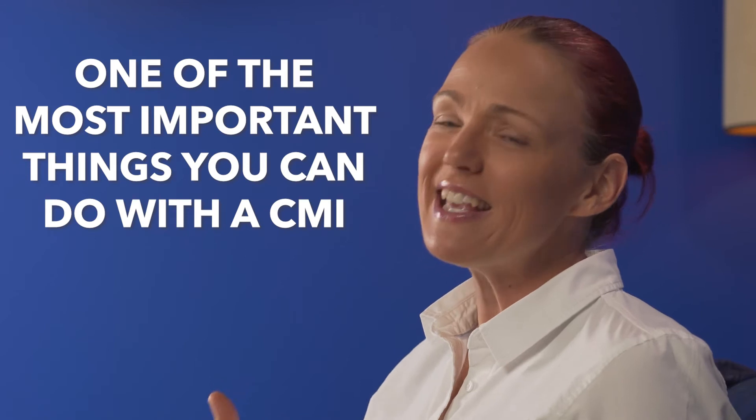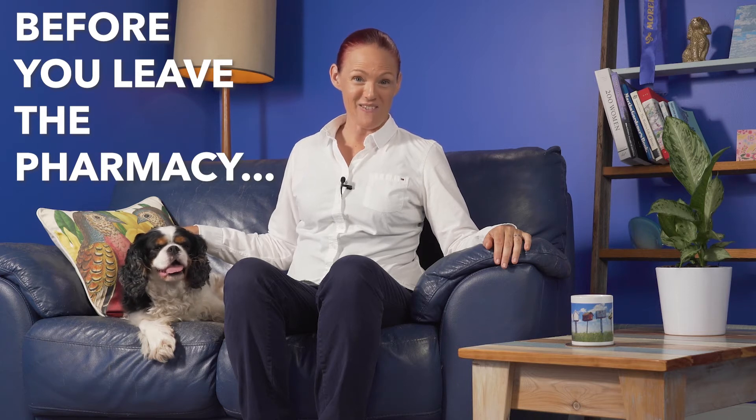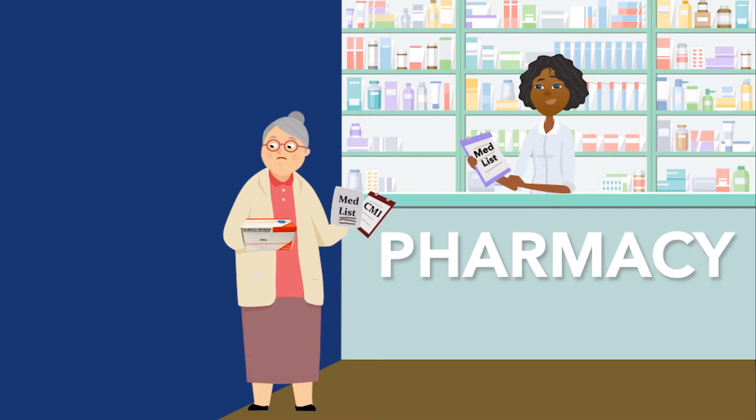If there was a competition for the most important thing you can do with a CMI, I think one of the absolute front runners is: every time you get a new medicine, ask your pharmacist for a CMI. And before you leave the pharmacy with that new medicine, check if the CMI instructions on how to take the medicine match your medicines allergies and contacts list and your medicine label and container. Because sometimes doctors might want you to take a medicine differently to the CMI instructions for a very good reason, but occasionally doctors writing prescriptions or pharmacists making labels might make mistakes. So if anything — the CMI, medicines list, or container or label — seems different, ask your pharmacist to check them before you leave the pharmacy.